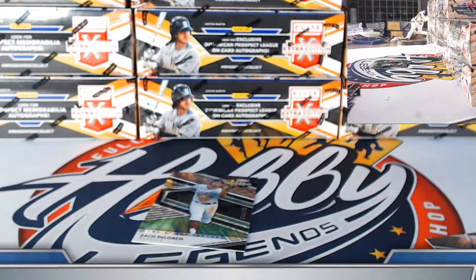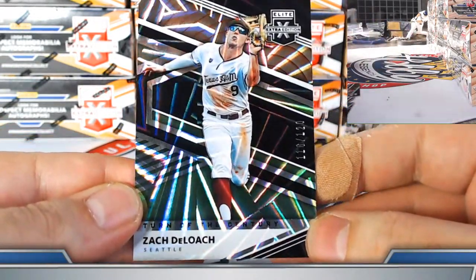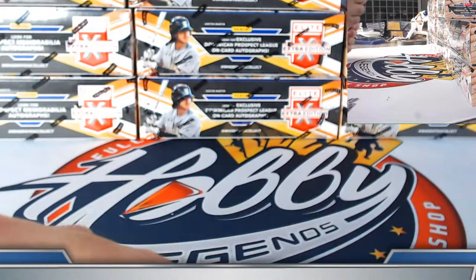The Lutz was to 299. Zach DeLoach turn of the century parallel out of 120, Seattle Mariners. Box number three coming up.